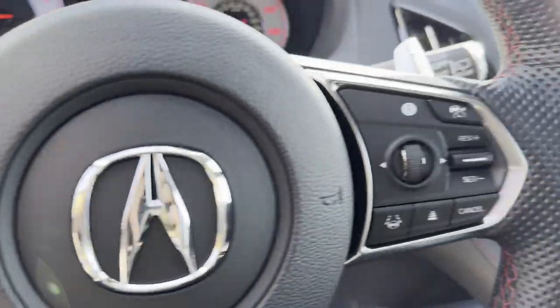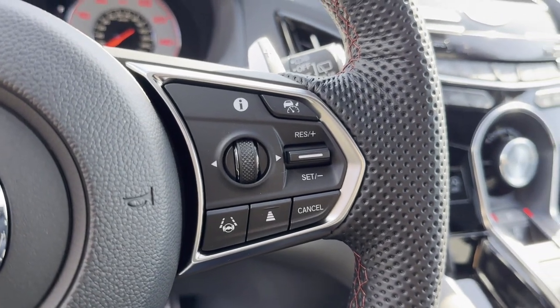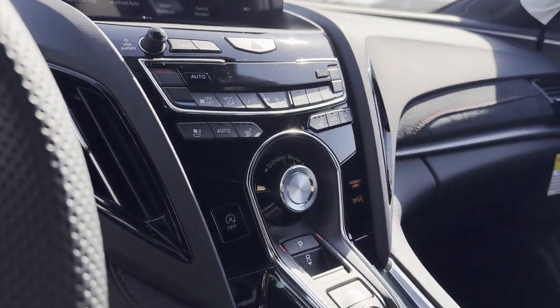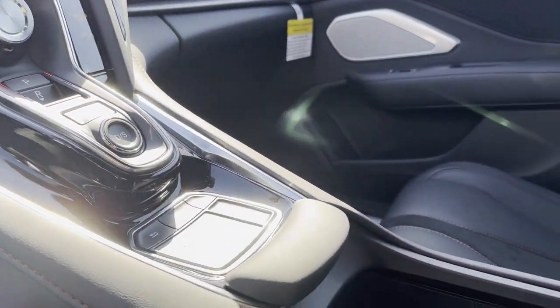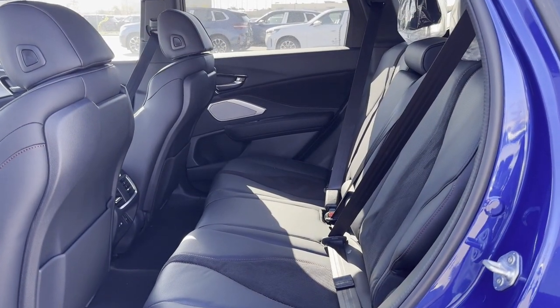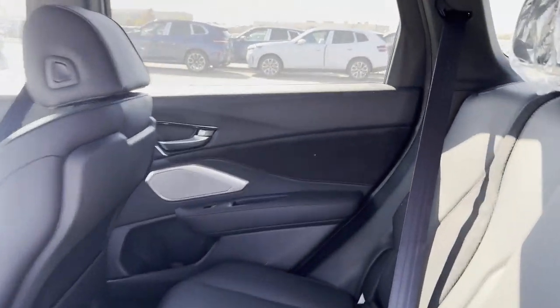Also featured: a turbocharged engine, multi-zone air conditioning, blind spot monitor, all-wheel drive, parking aid sensor, heated side-view mirrors, panoramic roof, moonroof, backup camera, passenger seat adjustable lumbar support, and memory seat.